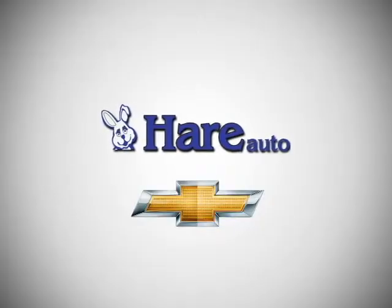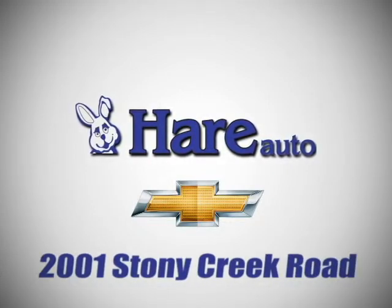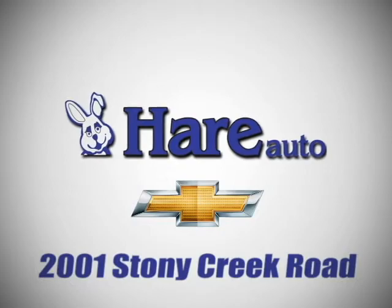Pair Chevrolet, a dealer for the people. Stop in today. We're easy to find just west of Highway 37 at 2001 Stony Creek Road in Noblesville, Indiana.